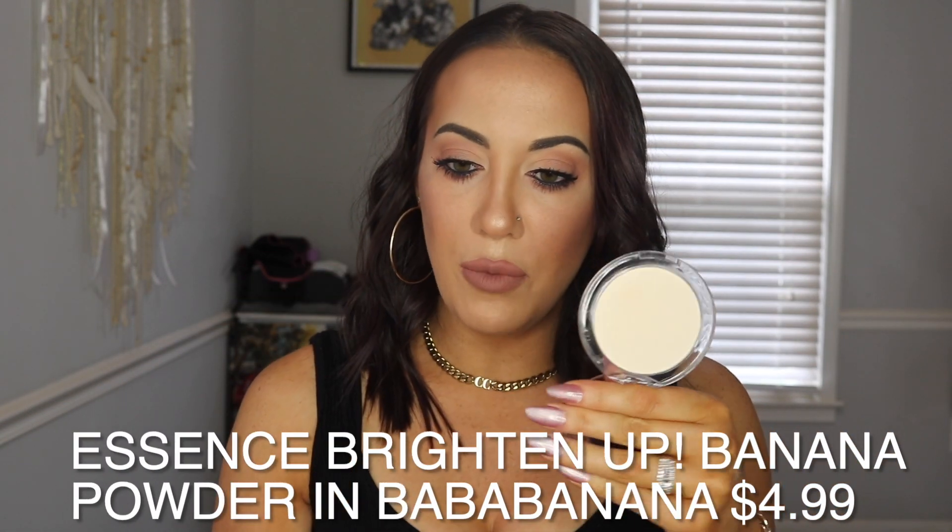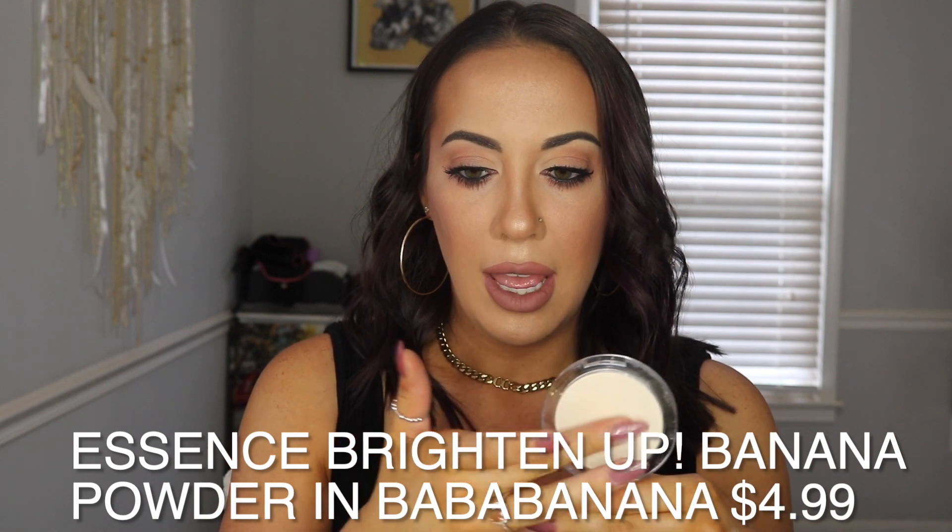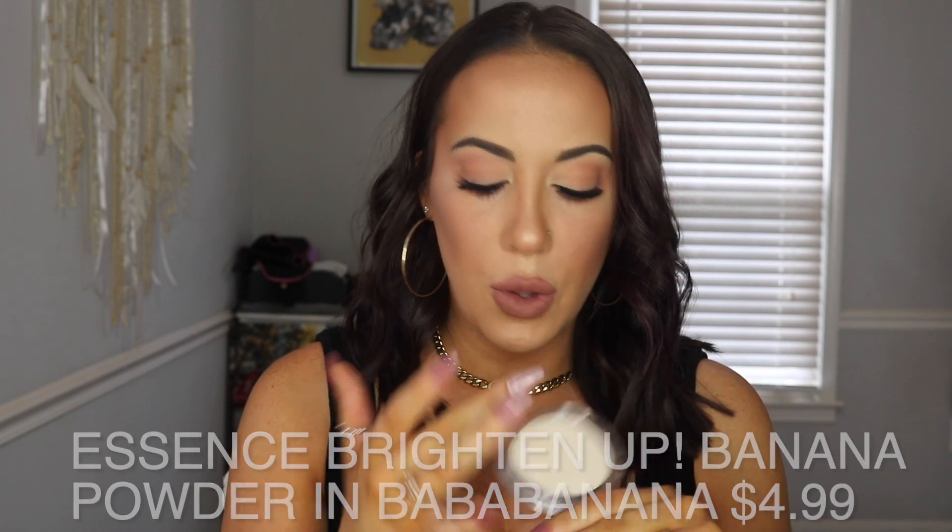Next is the Essence Brighten Up Banana Powder. I don't know why I wanted this, I just wanted to try it. It's okay feeling. I haven't used this yet on my face — I used another product today which I'm about to show you. I think this is good for everyday use, hopefully. We'll see.